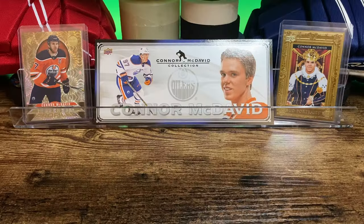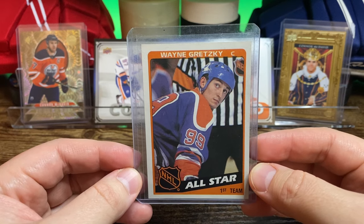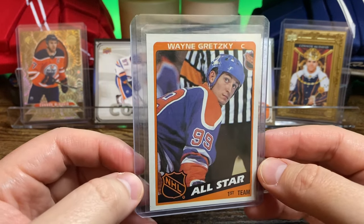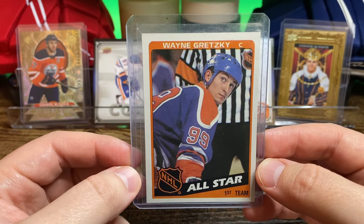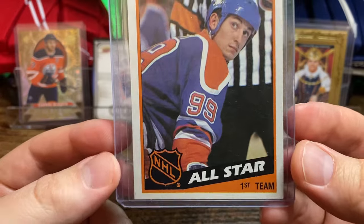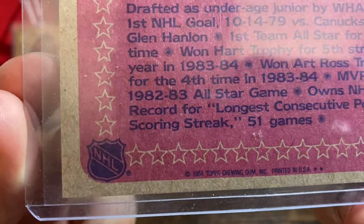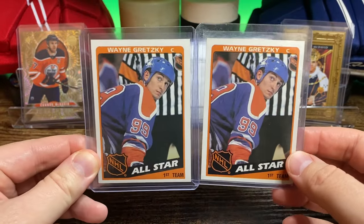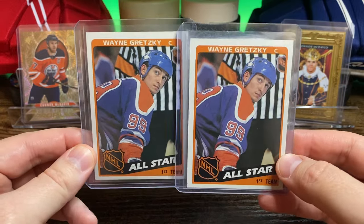Let's take a look and see what we got. We're going to start off with the great one. Anytime I see a playing-era Oilers Wayne Gretzky in decent condition and at a good price, I'm going to pick him up. I already have this card. This is the All-Star card — First Team All-Star card. Wayne Gretzky, 1984, 84 Topps. The seller had two of them, so I took both at a dollar a piece. I was happy with that.